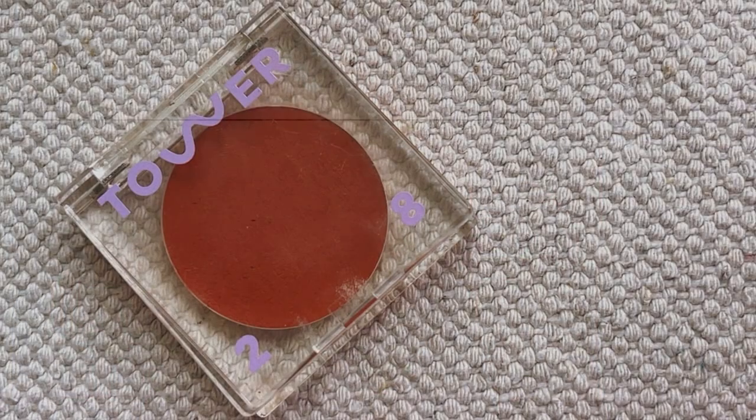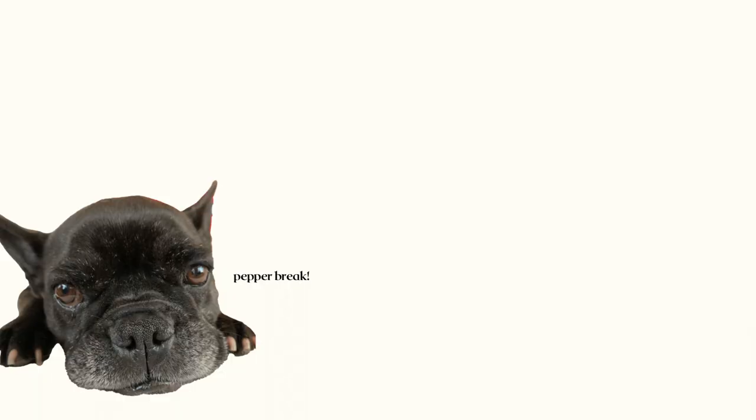For blush, I'm bringing all creams — I'm over powders a little bit right now. I'm bringing the Tower 28 Beach Please Blush in Golden Hour. This is just my perfect peachy shade. I love the shade on me, and I love that I can also wear it on my lips if I want to. It's very versatile, goes with everything, it's a no-brainer. And it lasts a decent amount of time even though it's cream.